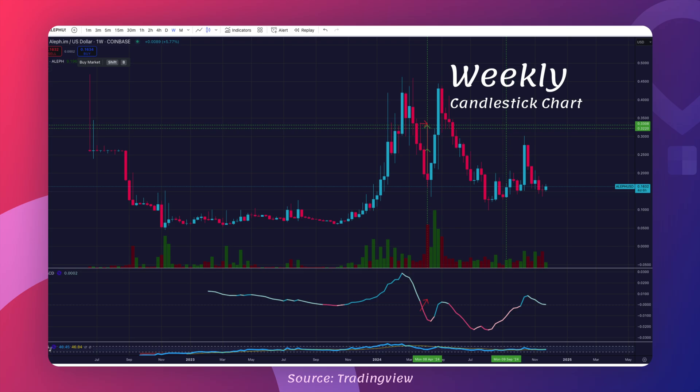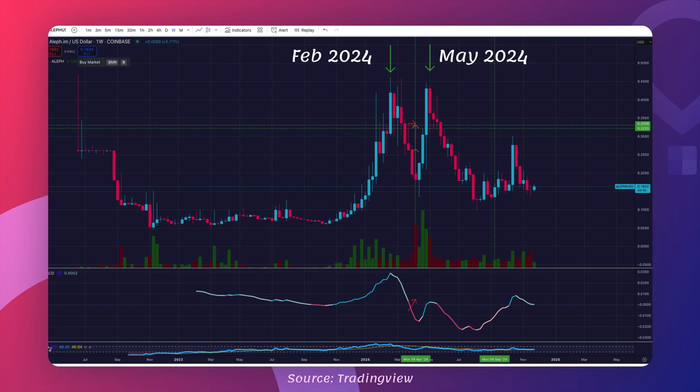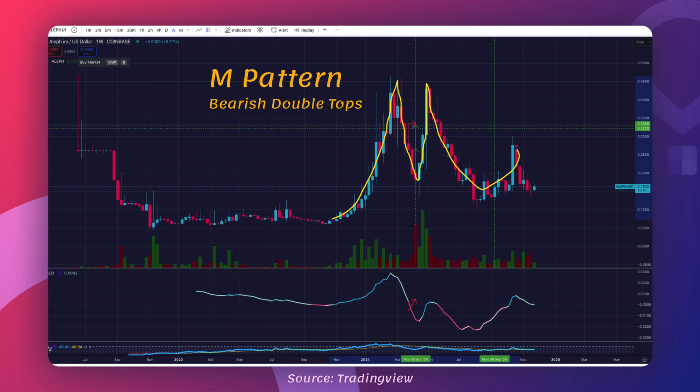Looking at Aleph's performance in early 2024, something really stands out for me. During that mini rally, we saw the price surge in February 2024, hit a resistance level, and then drop. Then it tried again in May 2024, but failed to break the same resistance level. This is what we call an M pattern, or a double top, and it's a pretty big deal because it signals a bearish trend. The first top — the first part of the M — happens when traders and investors push the price up to a key resistance level.